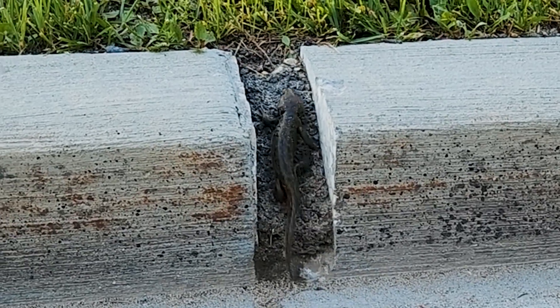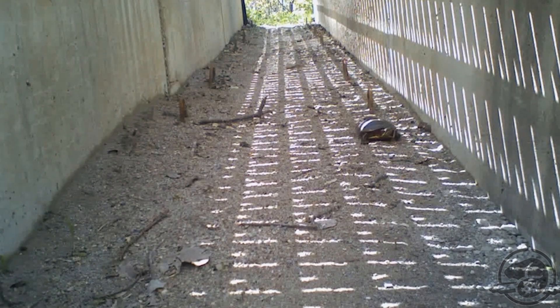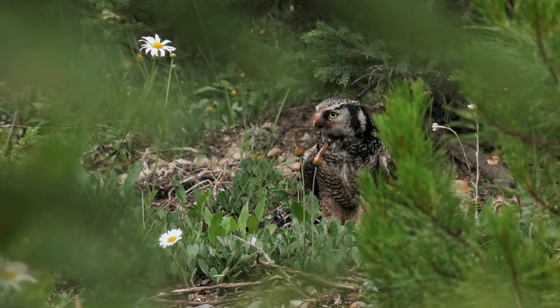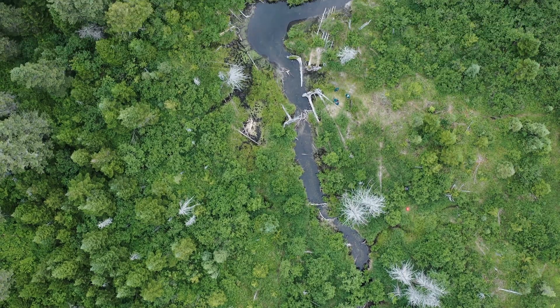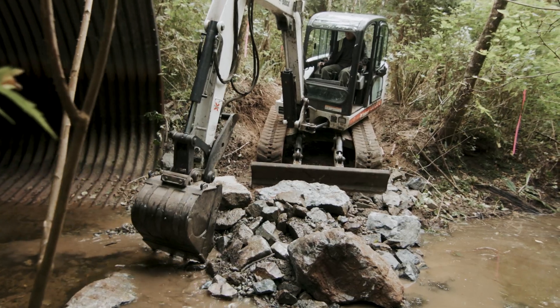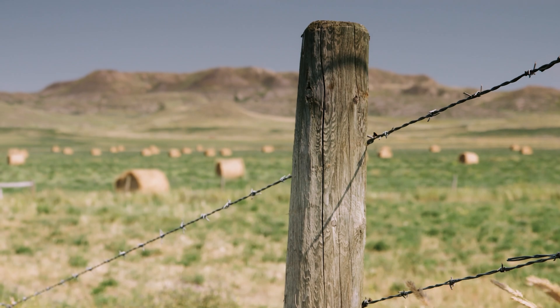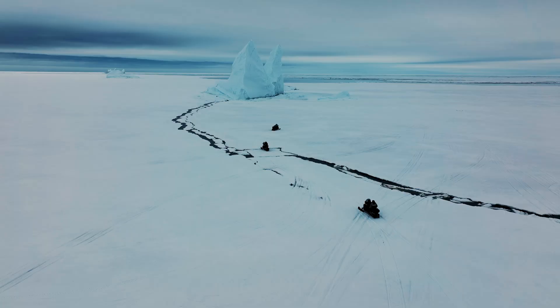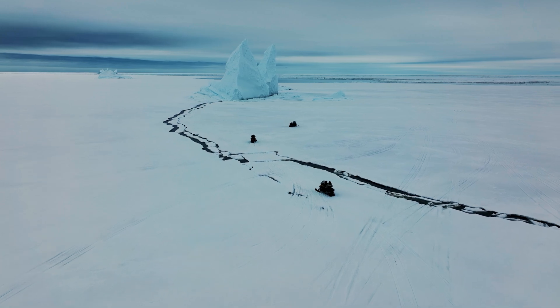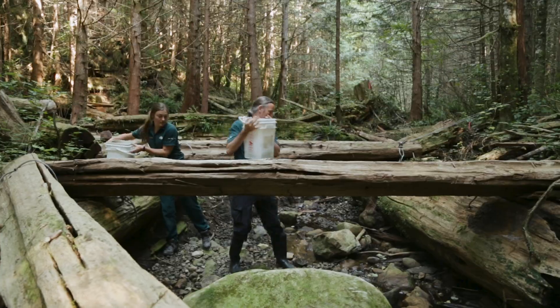At Parks Canada, we're building highway overpasses and underpasses that help species cross safely. We're restoring connections between protected areas and other habitat by supporting ecological corridors. We're removing human infrastructure that limits movements and natural flows like old fences, dams, and power lines. We're learning from Indigenous knowledge holders how cultural and ecological connections to the landscape are weaved together. We're restoring creek channels and natural water flows for species at risk.